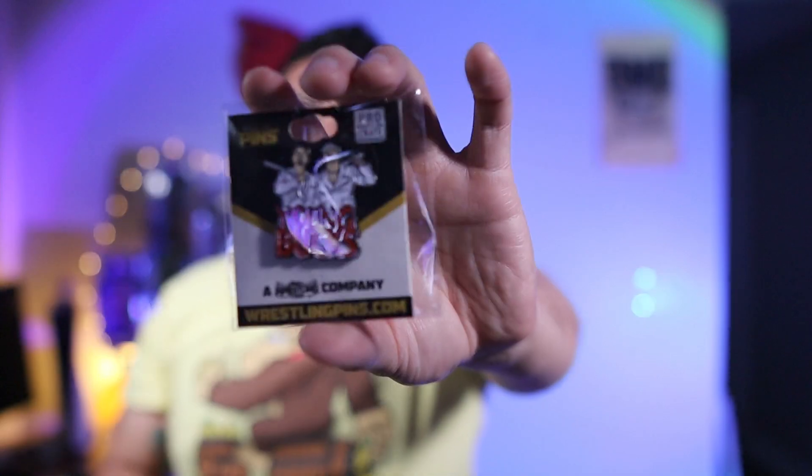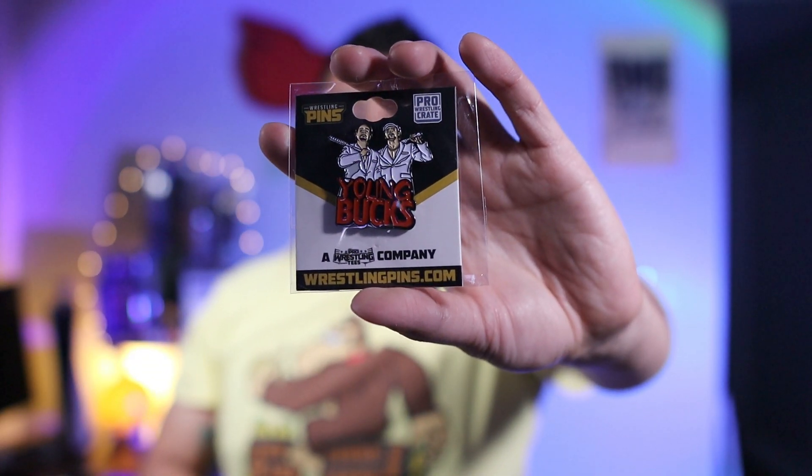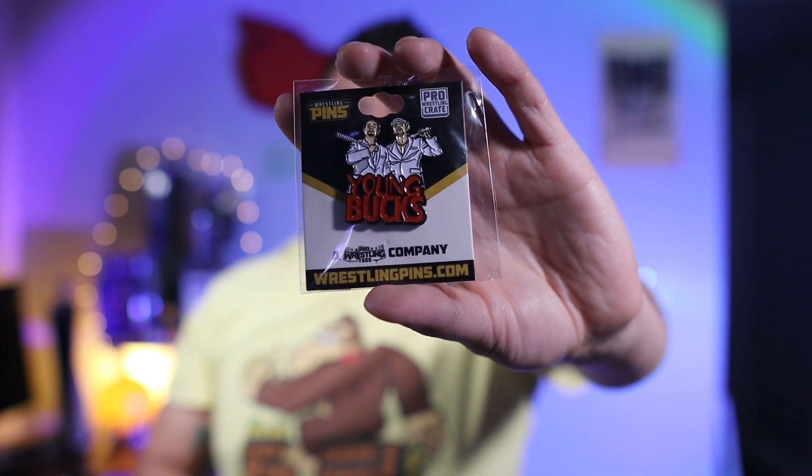Next item we have a pin — the Young Bucks. Kind of was expecting them. Kind of hoping for the Hardies too, maybe the Dudleys, but we don't really get any Dudley stuff. This is the Young Bucks with the white suits when they beat up Darby and Sting.